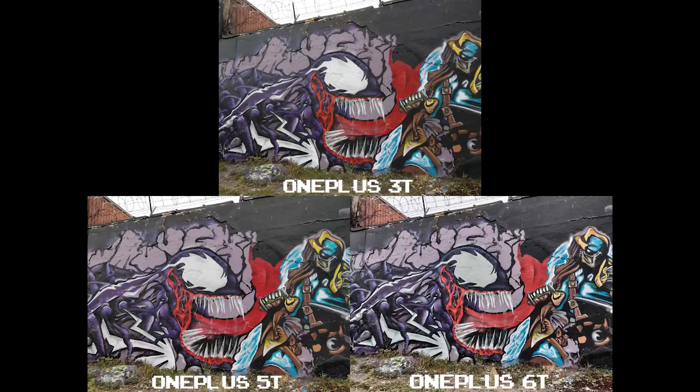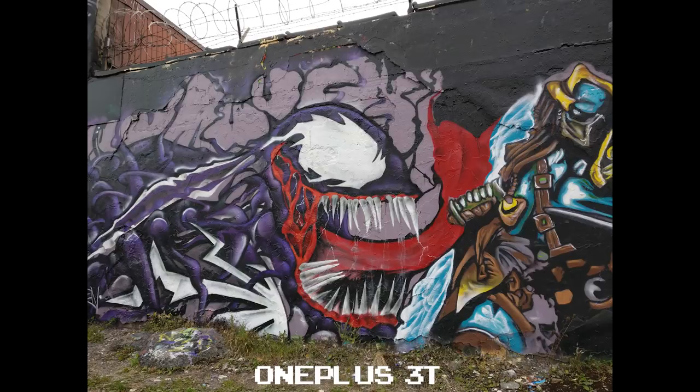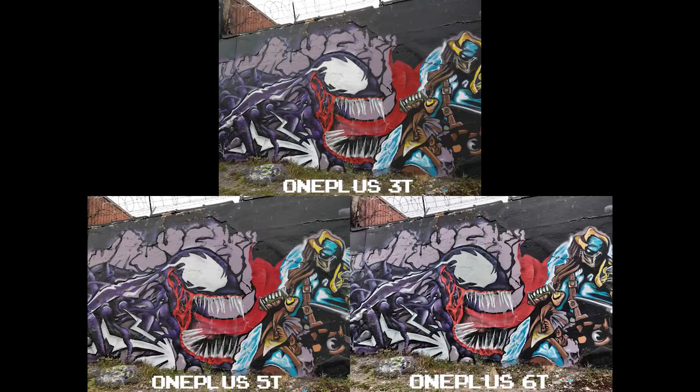In this last set of day shots, the 6T was finally able to produce a higher contrast, color-punchy street art shot. The 3T did a good job here, but again just doesn't offer the same clarity as the 5T and 6T.